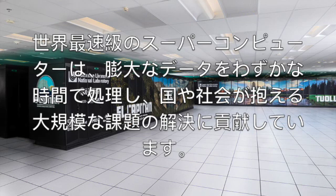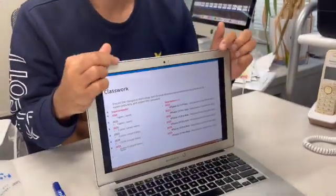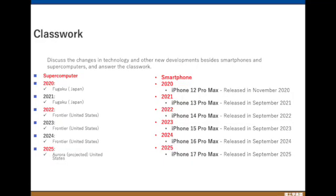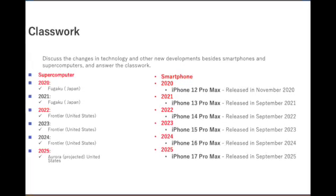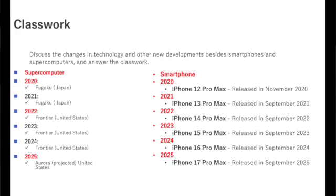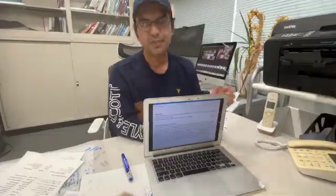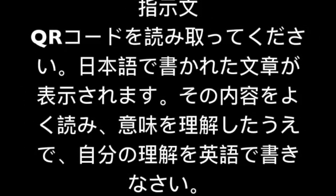Now it is time to think about your classwork. On the left side are versions of the iPhone, and on the right side are supercomputers. After listening to this lecture, it is time to think about how technology has changed from the smallest smartphone to the biggest supercomputer throughout the years. Your work is to read the Japanese paragraph carefully, which is the summary of this entire lecture in English.